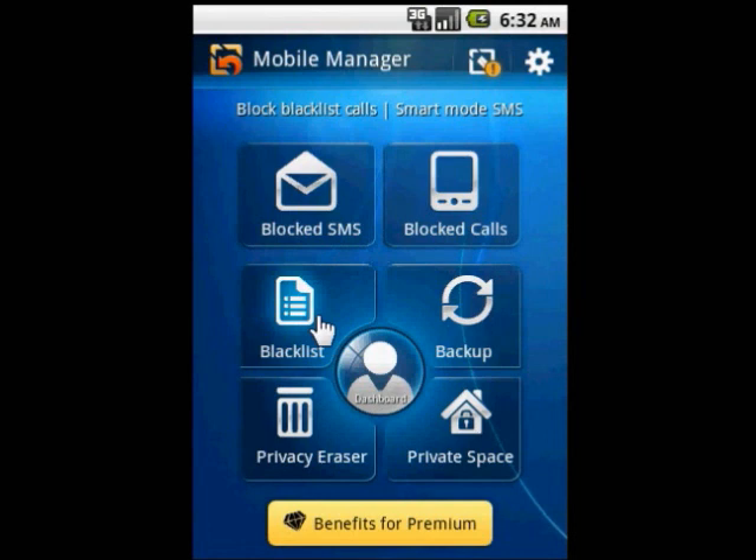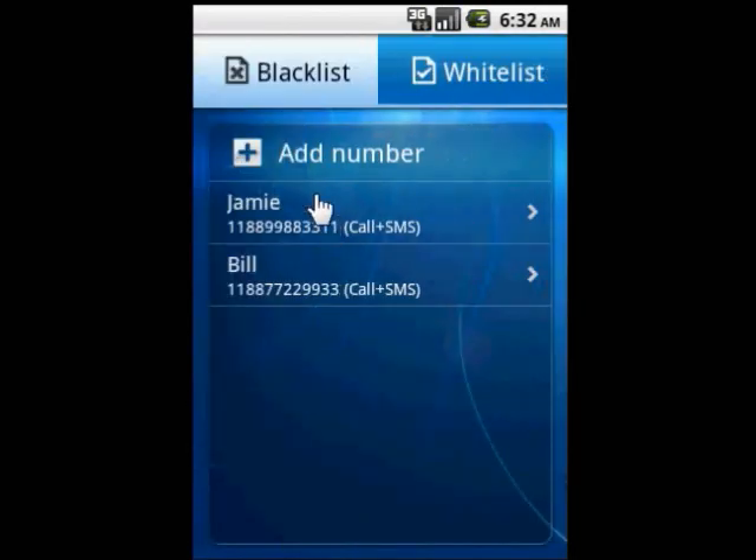It can also quickly blacklist spam messages to enable Automatic Blocking, so you'll no longer have to waste your time with them.